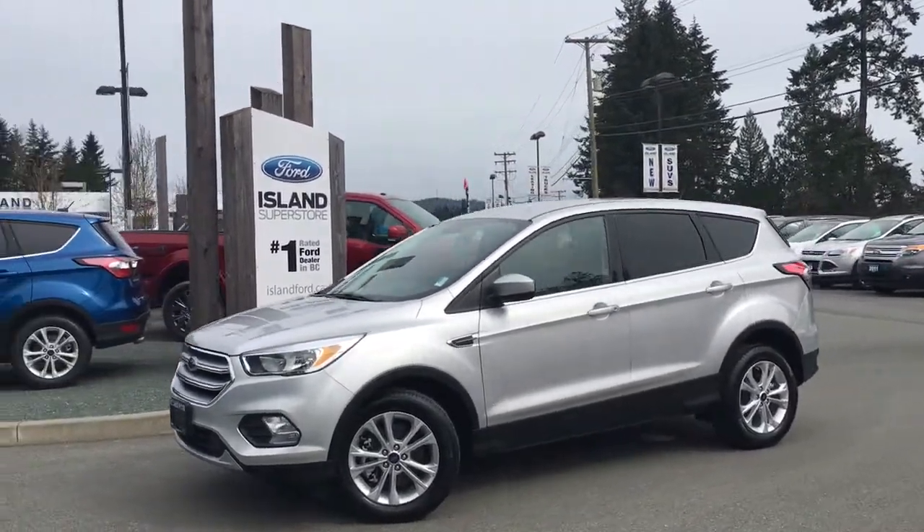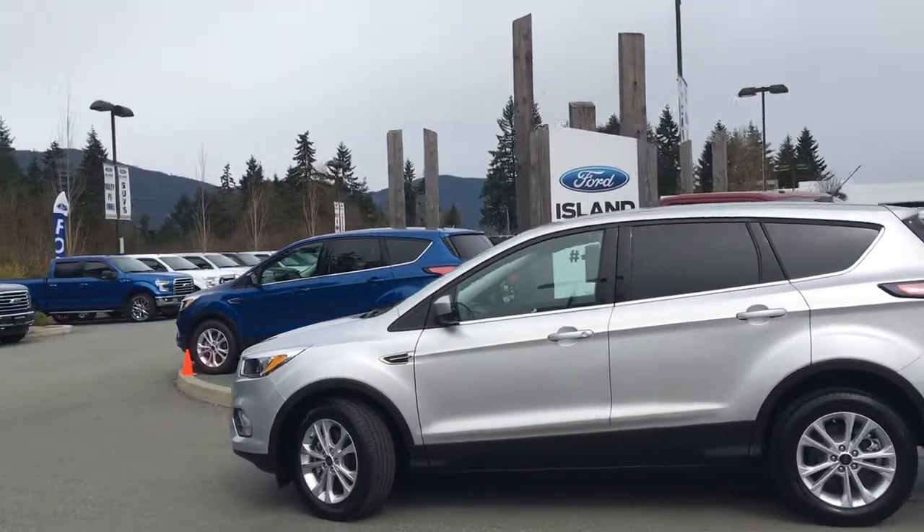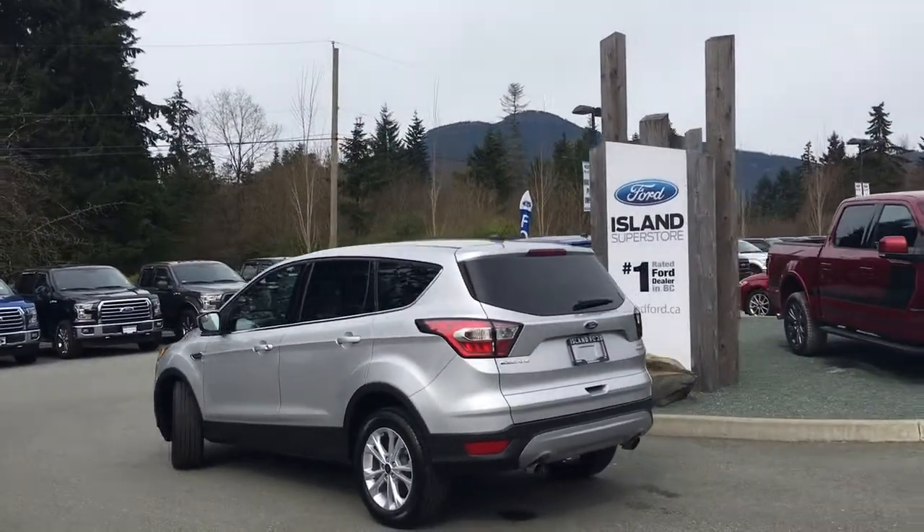Today we're looking at a 2017 Escape SE in Ingot Silver. It has charcoal grey cloth interior, seating for five, four doors and a hatch. This is a 2-liter EcoBoost engine.